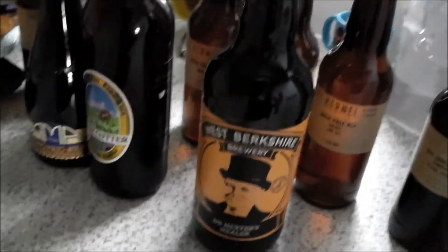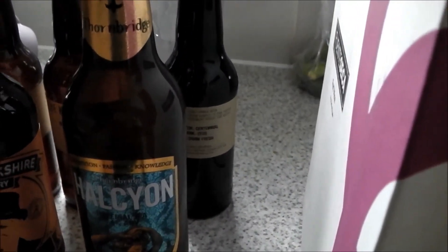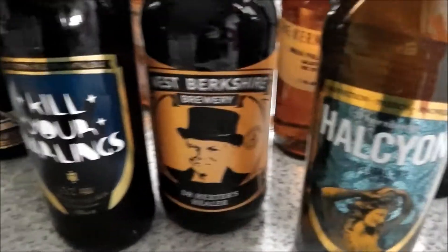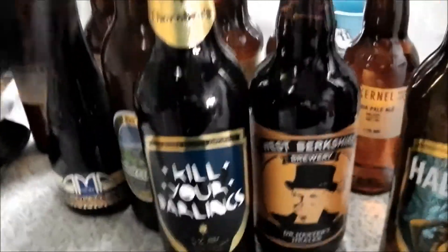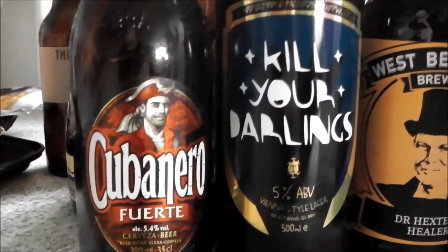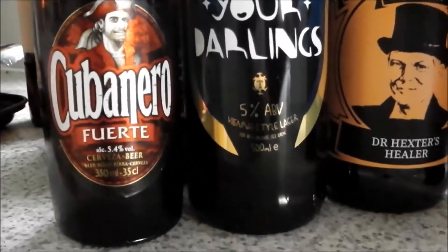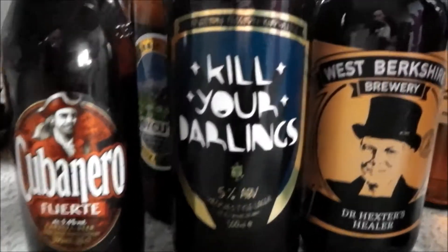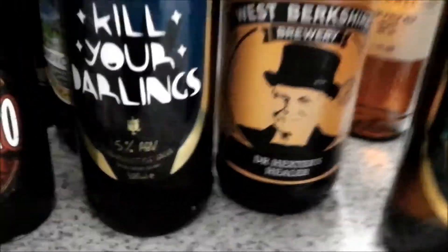I've got a couple more Thornbridge — I think that's Halcyon and Kill Your Darlings. They had Mento Zara in there but they didn't have it. Another one I picked up because it was in the beer book is Cubaneiro, which is a cerveza — basically a Brazilian lager — but I've read good things about it and it's in '300 Greatest Beers to Try Before You Die.'